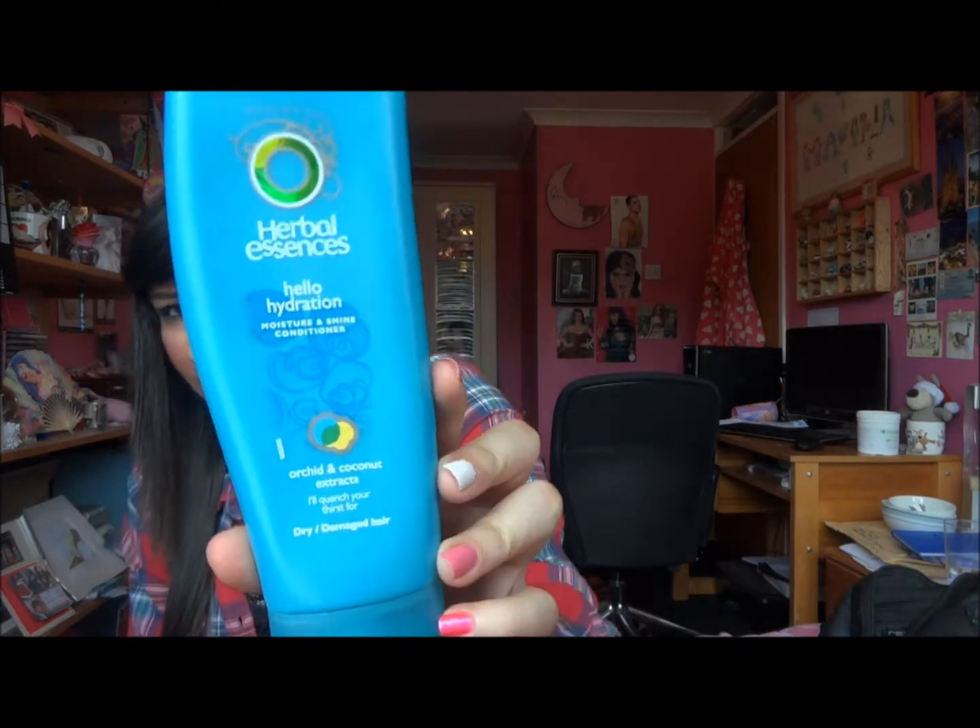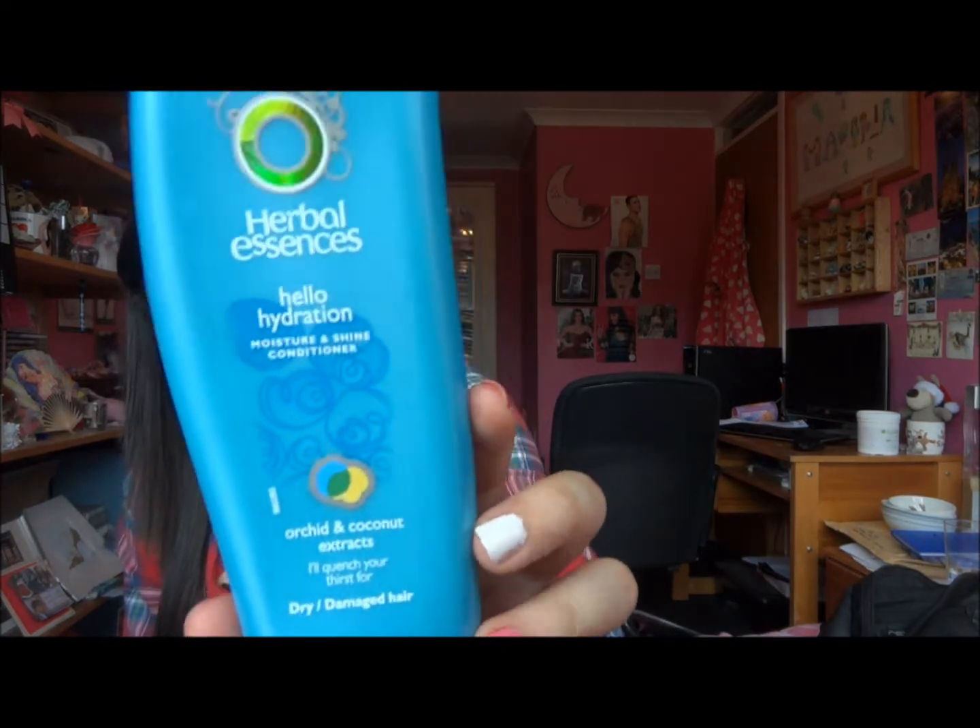Sorry I keep touching my hair, but this is a miracle product. I definitely recommend this. Also by Herbal Essences there's the Hello Hydration one for moisture and shine — it's the orchid and coconut extracts for dry and damaged hair, and I really like this as well. It smells really nice — like a tropical, coconut scent.